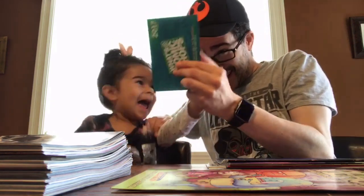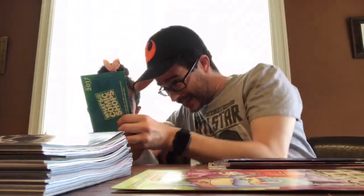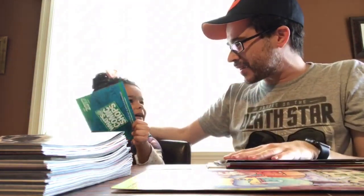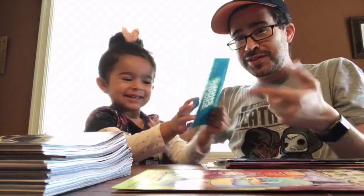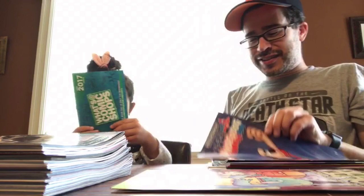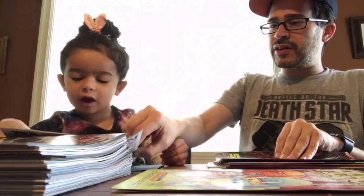Does it say Star Wars? It does say Star Wars. Wait, how the heck did you read that? I'm impressed — I'm not angry, that's just kind of surprising. She knows what Star Wars looks like. Star Wars — it's saying it's going to be out later this year. Underdog — it was a cartoon back in the day. You can read it.